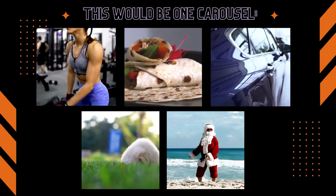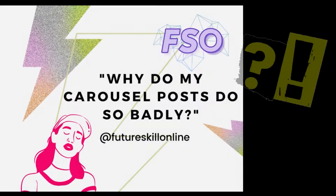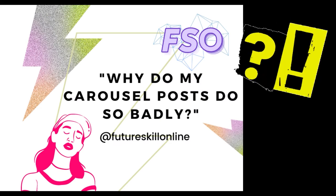The fact is, Instagram carousel posts consistently get normal or subpar engagement for most users. But why is this? Why are your carousel posts flopping? Well, let's look at the process as it plays out.